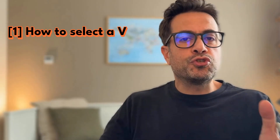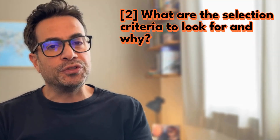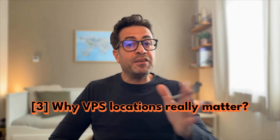In this video, we'll answer very important questions like: how to choose a VPS provider without overpaying? What are the main criteria to consider while selecting a package from a VPS provider? And why do you need to choose a server location while choosing a VPS package?